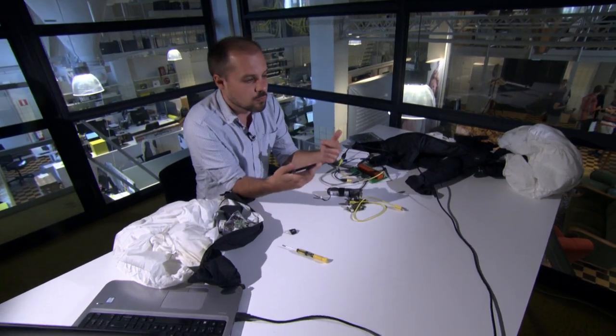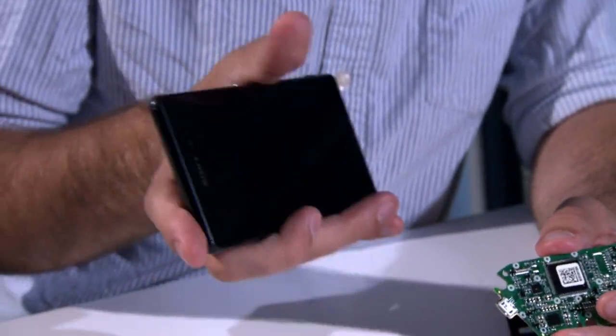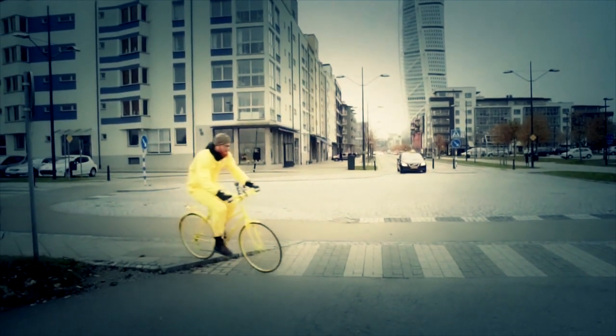And the same thing when you move around — some people have step counters in their phones. That's because it's got an accelerometer that can feel the movements up and down when you're walking. The same sensors are in the Huvding, but these ones are used to feel your movements when you're riding on a bicycle.